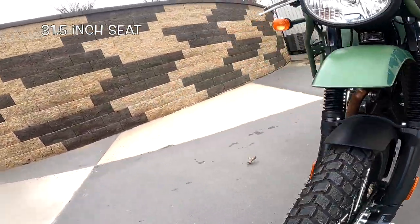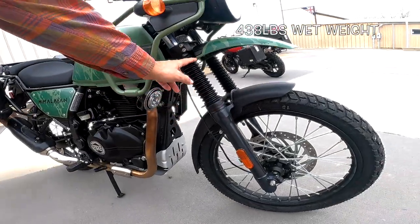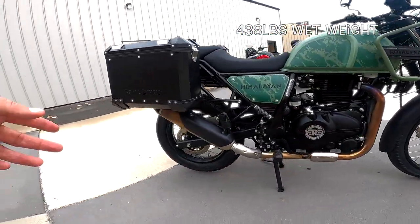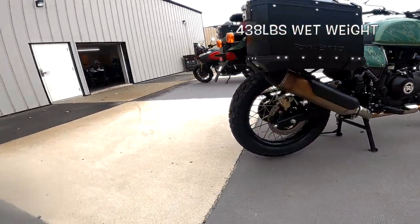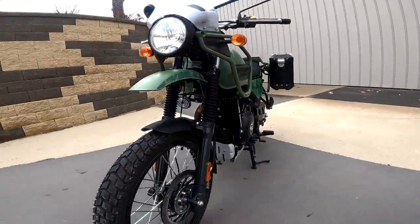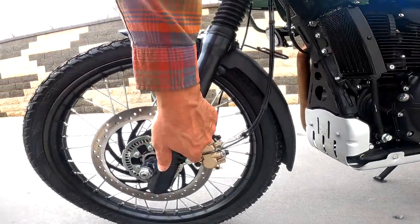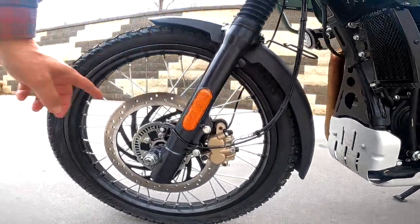Back to suspension — almost eight inches, I think it's 7.9 inches of suspension travel on the front and about seven inches on the rear. For the brakes, I think they're 320mm on the front — it's got a dual-pot floating caliper, fixed disc, ABS.